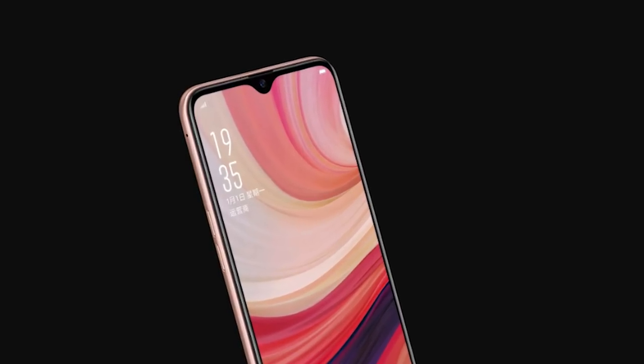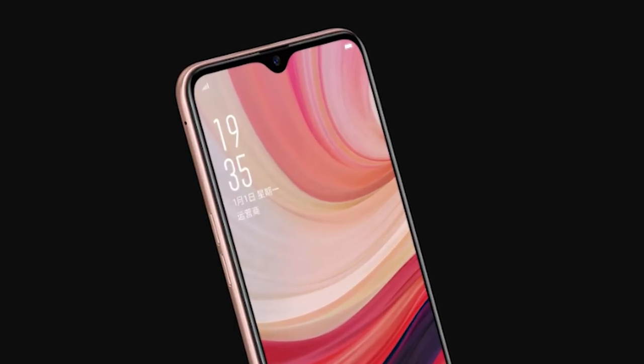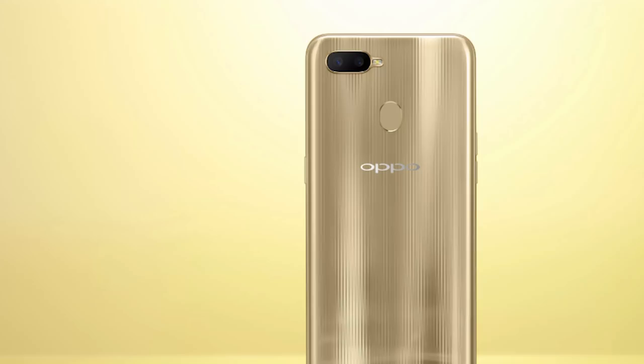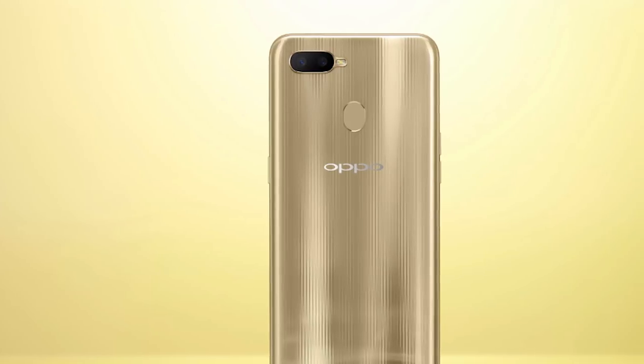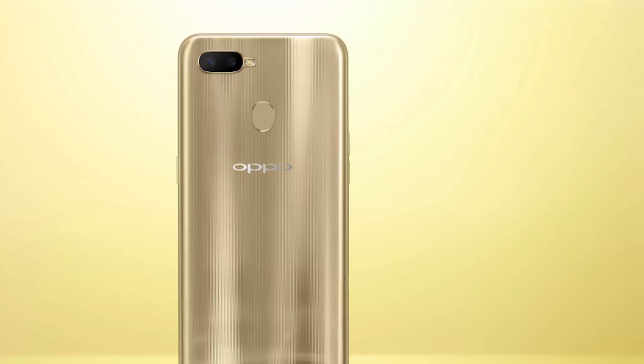This confusion is because of the design side. The latest trendy design features a waterdrop notch and a stylish design. The display is an HD Plus display. It is a Full HD HD Plus display, and if we talk about the HD display quality, it is an HD display.